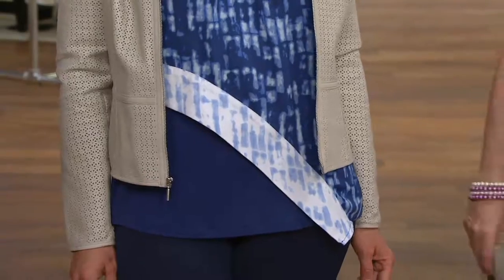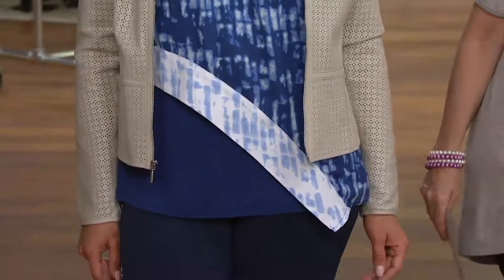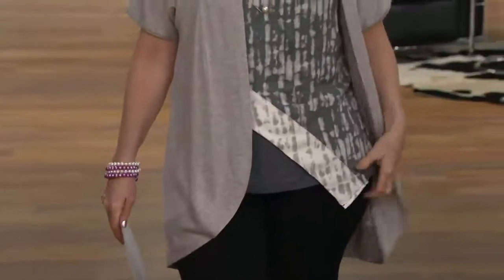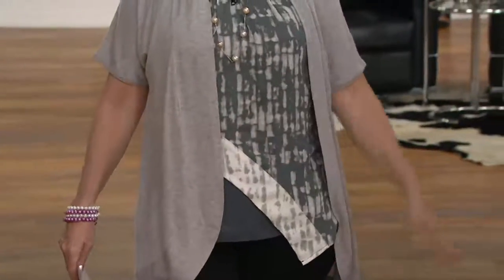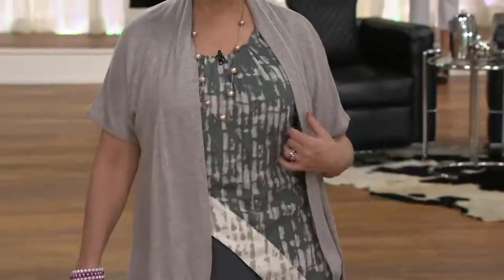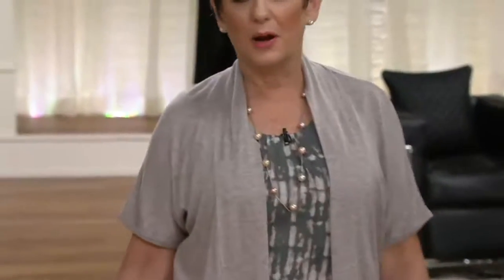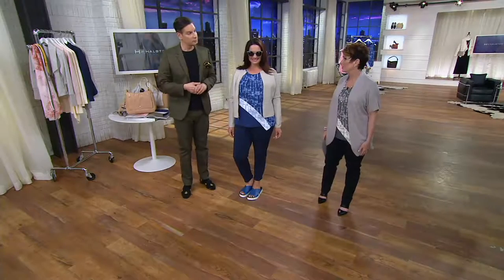I was wondering, is that gathered neckline going to be too much? No — it is so beautifully designed and easy. I sat in this for the entire shoe shopping show. So if you're going to a wedding and you're going to be in the car for an hour, this is something elegant to wear. It looks great with a slim skirt.